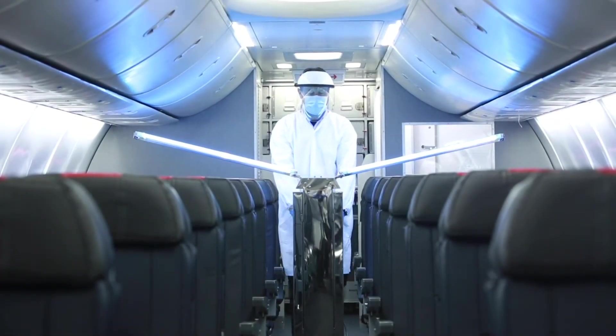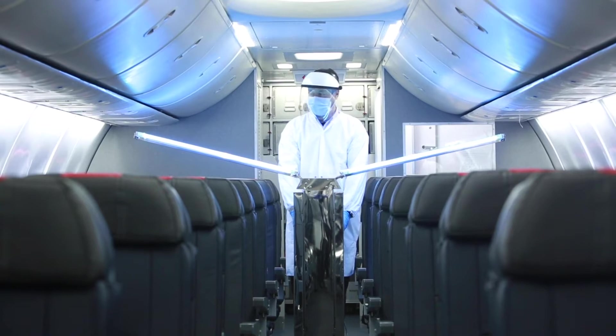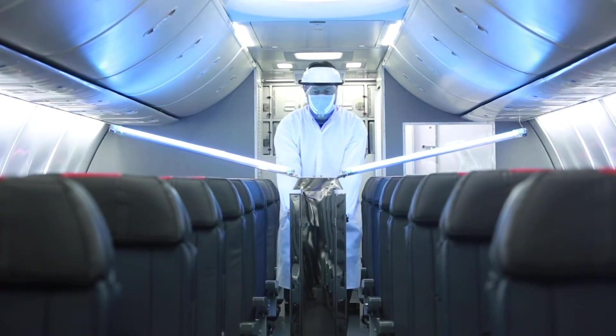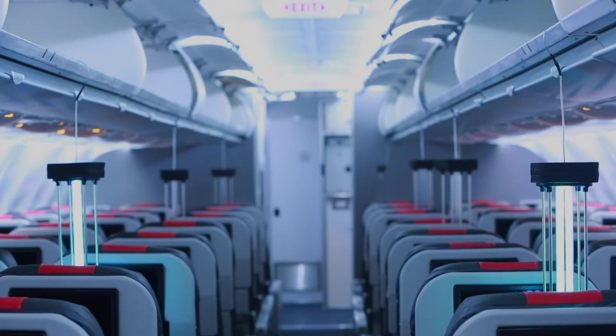The teams of SCIS Air Security and StairFlight are extremely excited to announce that we have joined forces to offer the most complete UVC sanitization solutions in the airline industry.